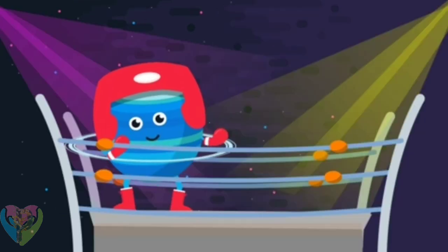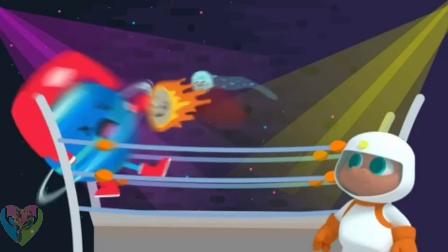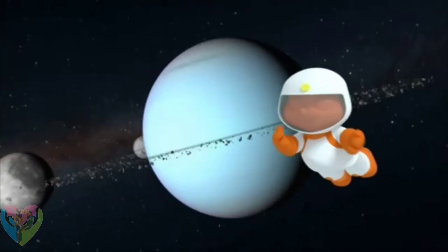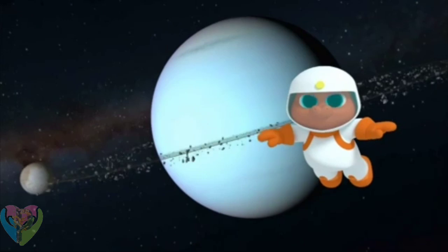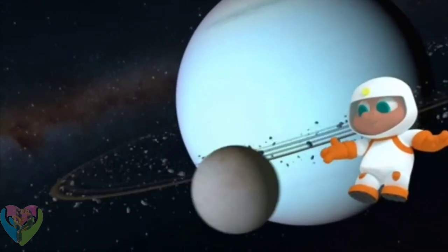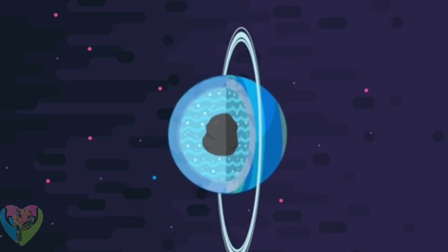Scientists think Uranus might have been knocked onto its side by many impacts with space objects. Uranus has at least 27 moons orbiting it and 13 rings — it's a very busy planet. It's what's called an ice giant, which means it's made up of a slushy icy liquid with rock and gas in the center.